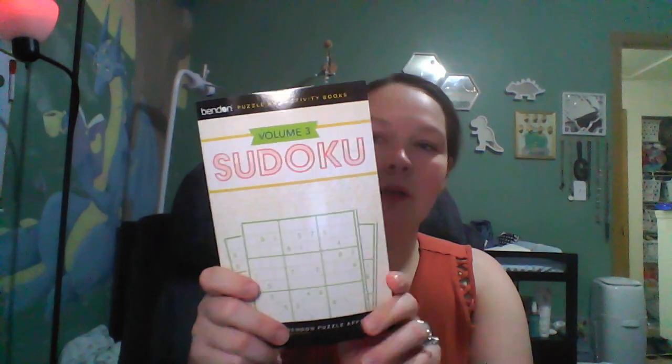I got a Sudoku book. I kind of like the pattern of this one — it's a bit better looking than the ones they normally have. I think I'm giving it to my dad for his birthday, which is tomorrow when I'm filming this.